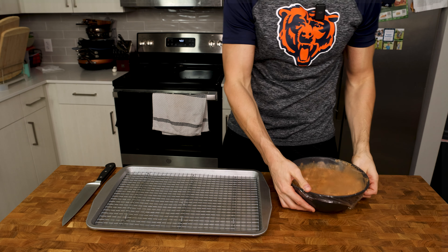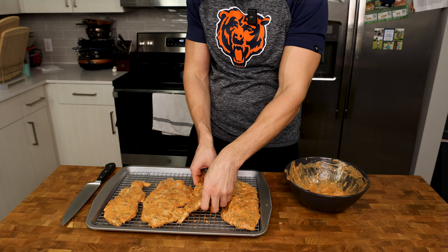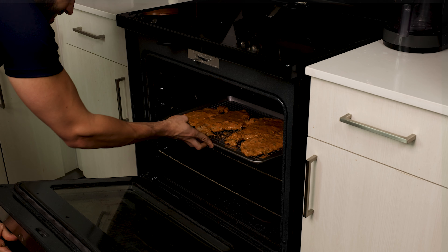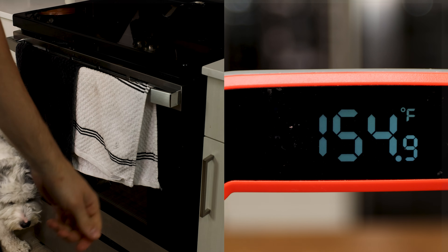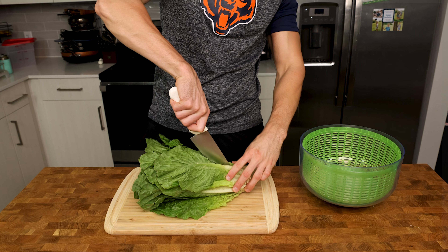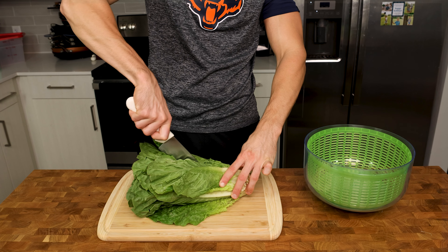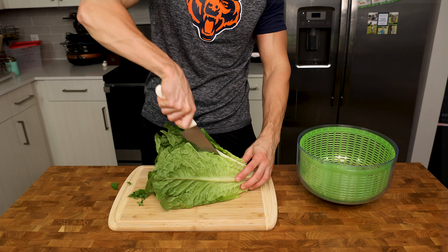Let's grab our marinated chicken breast and add them to a sheet pan, preferably on a wire rack if you have one. Then add to a preheated 400 degree oven for 20 to 30 minutes or until the internal temperature reaches 155 degrees. While the chicken is cooking, let's prep our vegetables. We are going to grab a full head of romaine lettuce and make a cut in the middle of the lettuce lengthwise — this will essentially cut the lettuce in half without cutting off the stem. Then we will flip the lettuce 90 degrees and do the same.